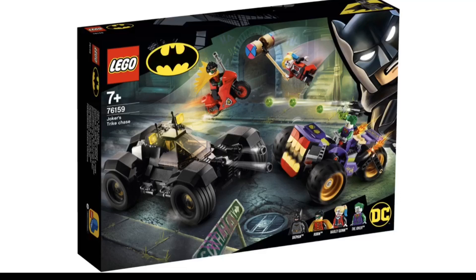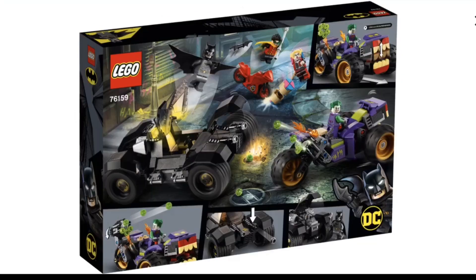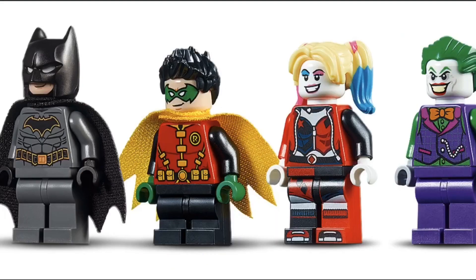Joker's Trike Chase is definitely an interesting set, and it's really nice because you get two different vehicles — one for the good guys and one for the bad guys — plus a small motorcycle for Damien, which is great because an extra motorcycle is nice. For figures, there's the same Batman, almost the same Damien but not quite, and Harley Quinn. That's the 4-plus Arkham Asylum face and hair, but other than that the figure's exclusive. Sadly, the Joker is not exclusive, which is disappointing.